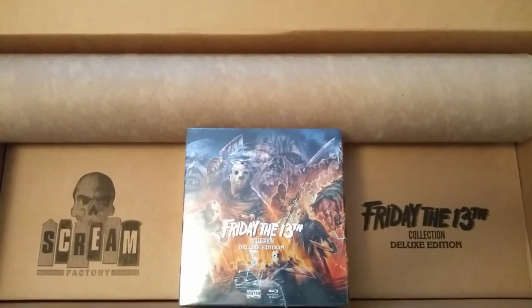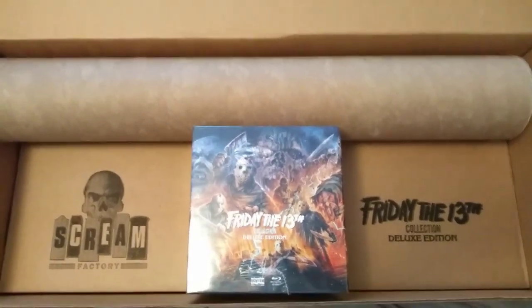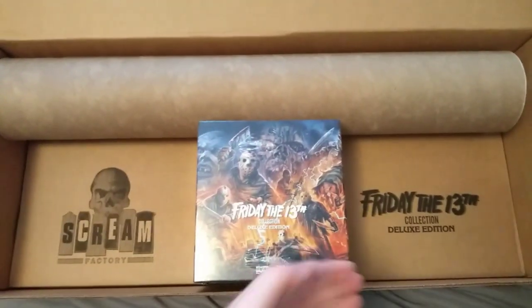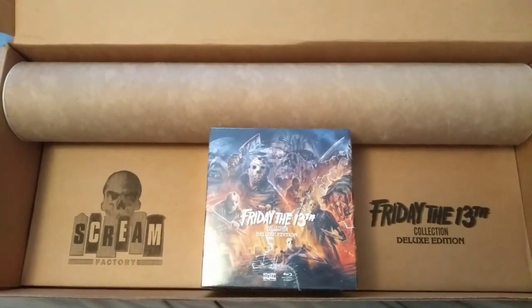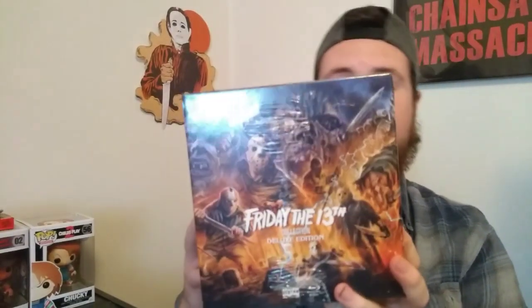So once you open the box, this is what it looks like, and I have to say that this is some great packaging. You got the poster roll thing here, you got the actual set — Scream Factory, Friday the 13th Collection Deluxe Edition. Now, this is just too cool. Let's just get into this set. Here it is, ladies and gentlemen, the Friday the 13th Collection Deluxe Edition.